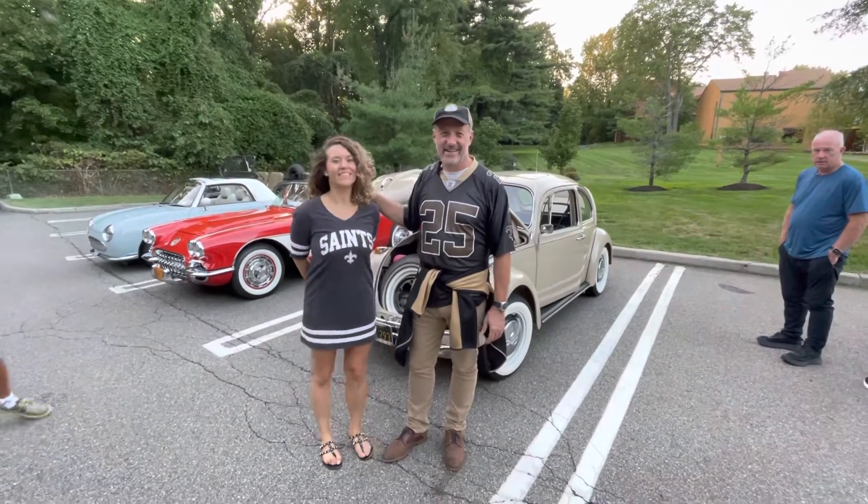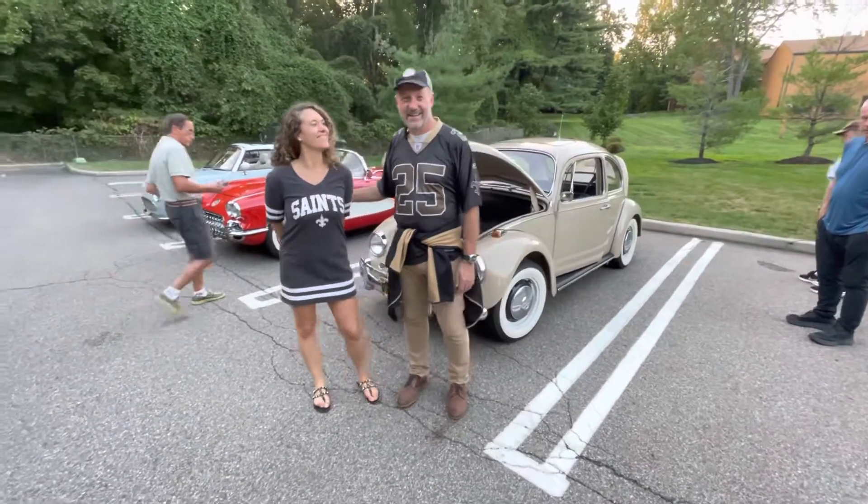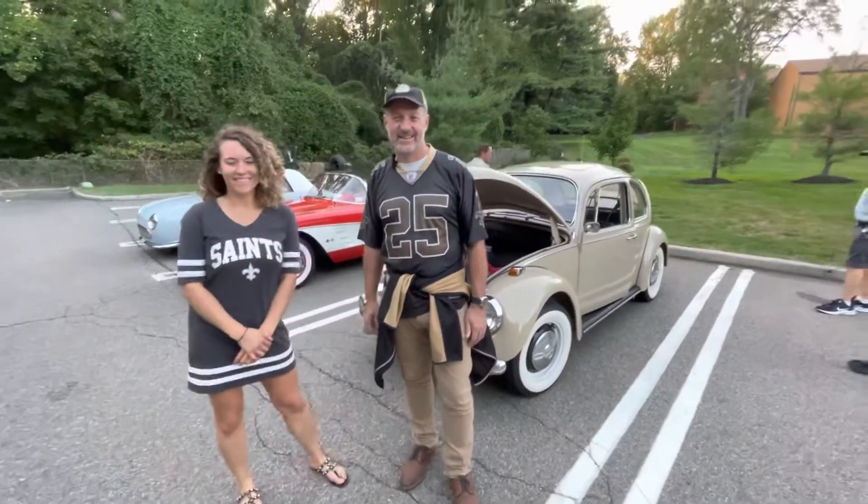Hi everybody. We are here with Jamie and Mariette with their 1967 Volkswagen Beetle, which has a great story to it. Guys, take it away.